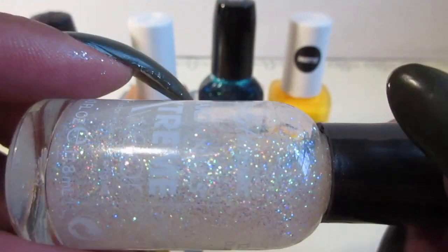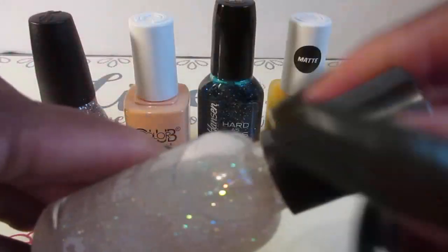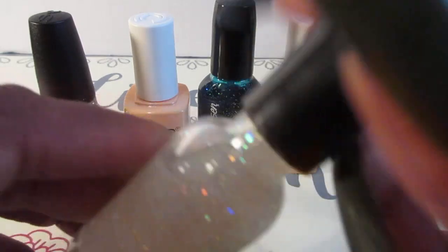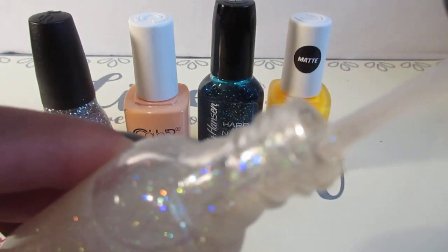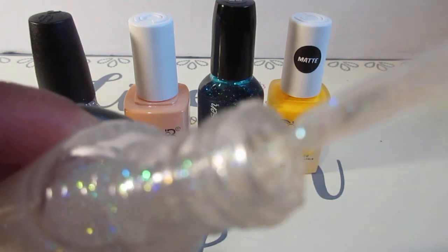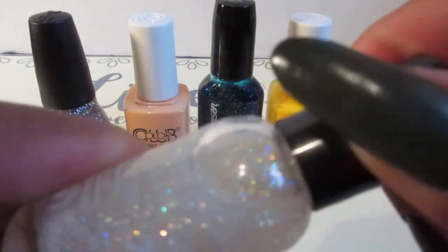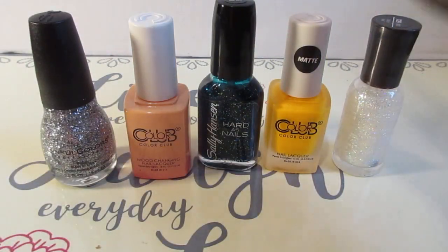This would be great as a topper. It will look really pretty on top of a black nail polish or navy blue — you can really see that shimmer. Look at that pretty! Yes, yes, yes.